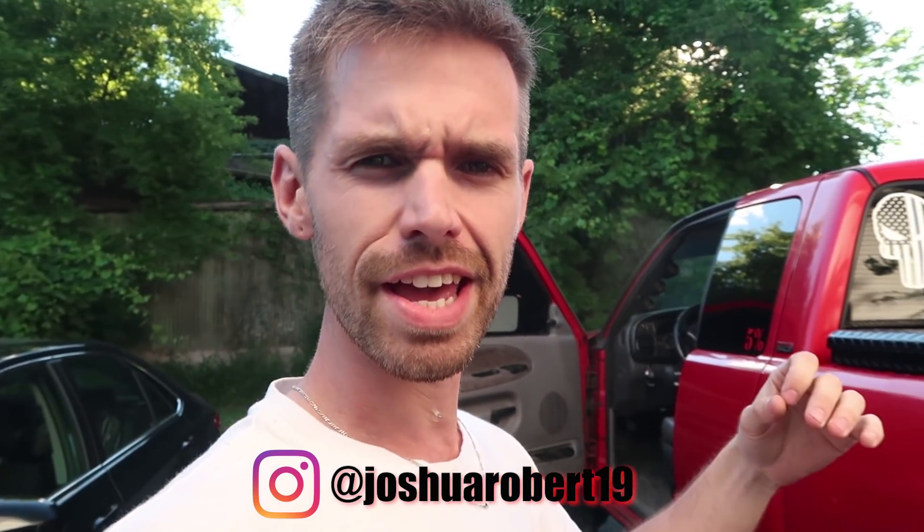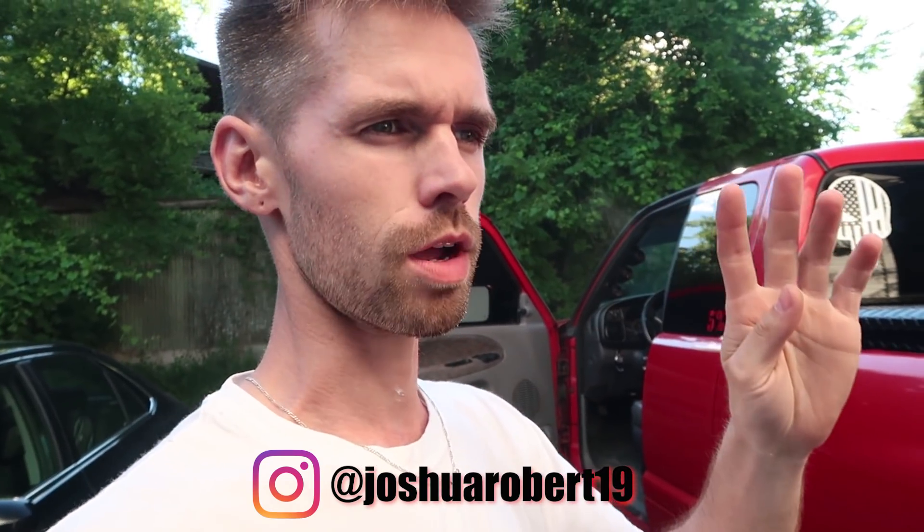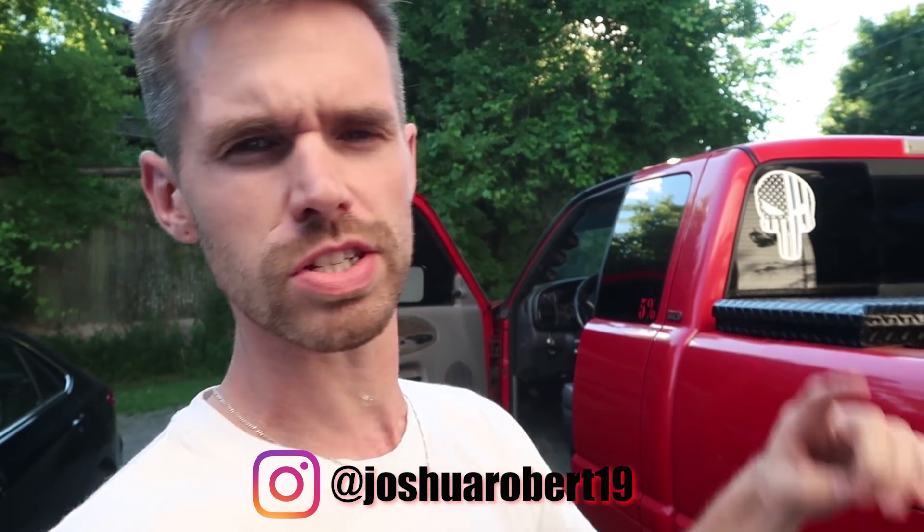What is up guys? Welcome back to another video on Pure Panorama. Do you realize that today is like the four-week mark of me doing an upload every single day?